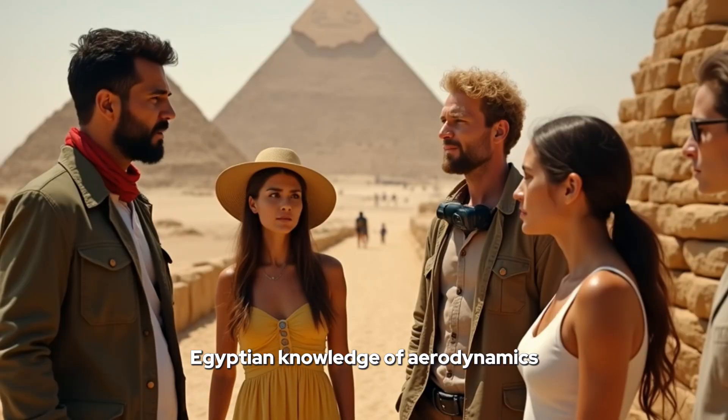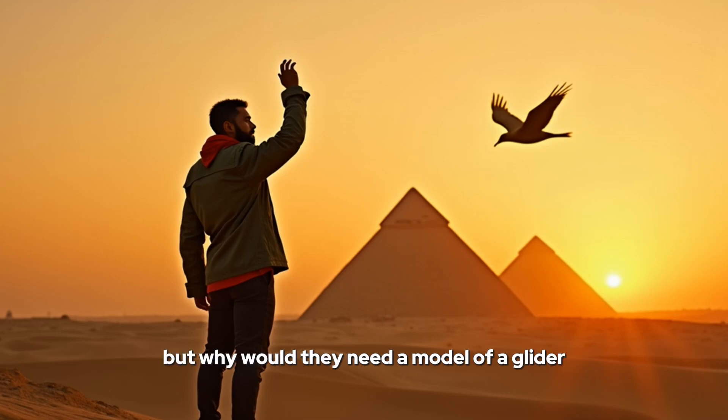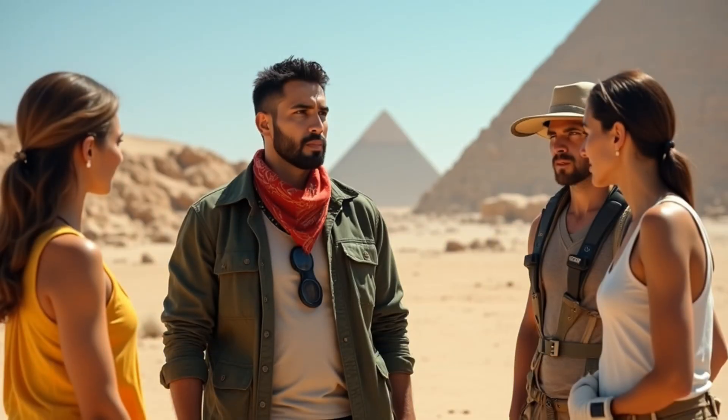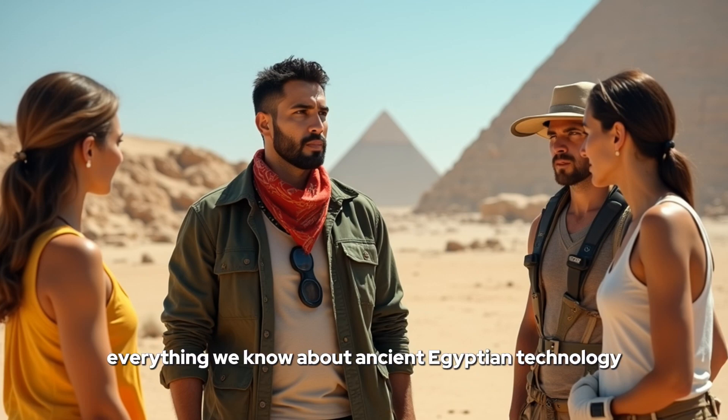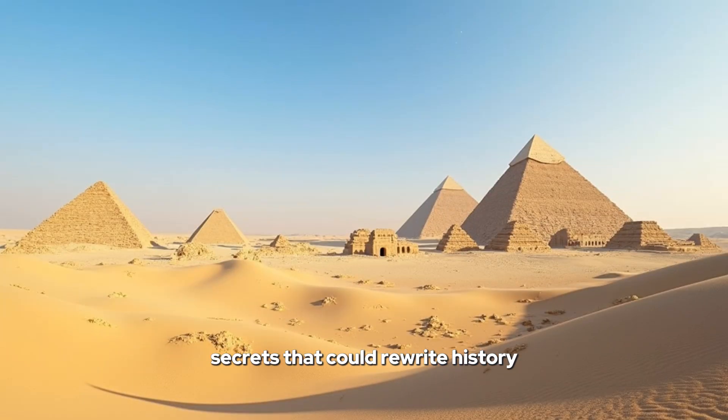What is it, Khalil? Egyptian knowledge of aerodynamics. Aerodynamics in ancient Egypt? That's a bold claim. I know it sounds unbelievable, but look at the design. It lacks legs and has a tail like a rudder — it's as if it was meant to glide. But why would they need a model of a glider? That's what we need to find out. This could change everything we know about ancient Egyptian technology. You hold secrets, my little friend, secrets that could rewrite history.